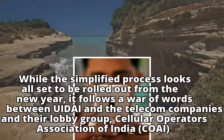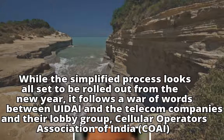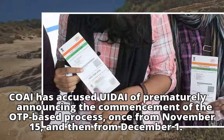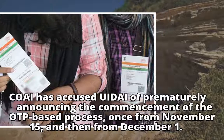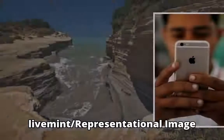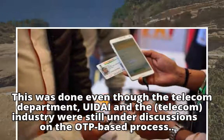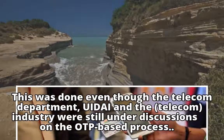The simplified process follows a war of words between UIDAI and the telecom companies and their lobby group, Cellular Operators Association of India, COAI. COAI accused UIDAI of prematurely announcing the commencement of the OTP-based process, once from November the 15th and then from December the 1st, even though the telecom department, UIDAI and the telecom industry were still under discussions on the OTP-based process.